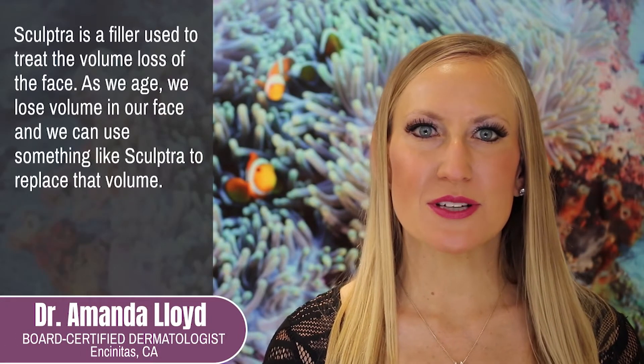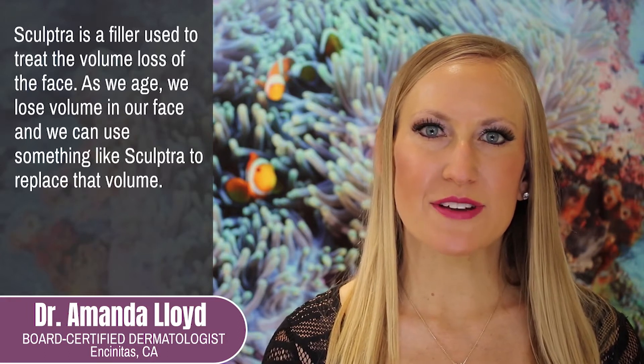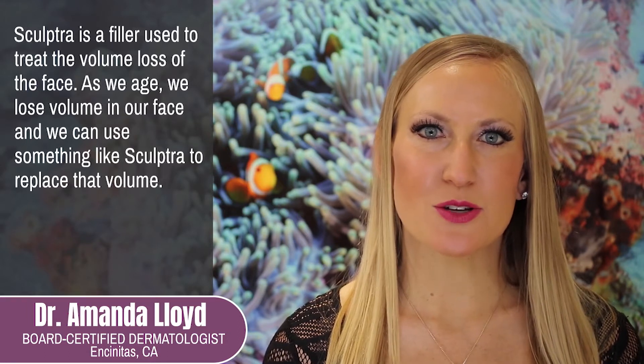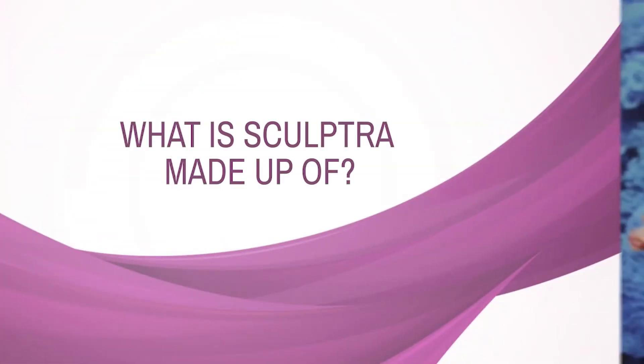Sculptra is a filler used to treat the volume loss of the face. As we age, we lose volume in our face and we can use something like Sculptra to replace that volume. Sculptra consists of poly-L lactic acid, which is a lattice that is injected into the skin to stimulate your body to grow its own natural collagen.